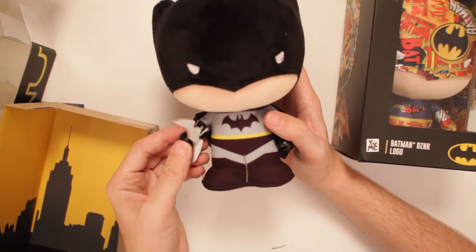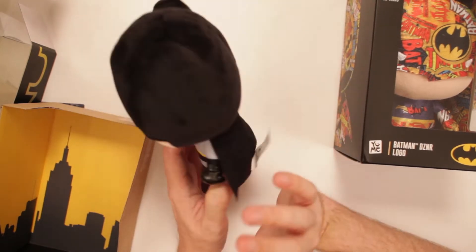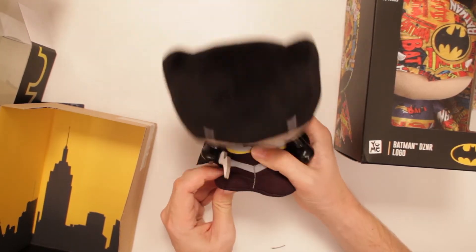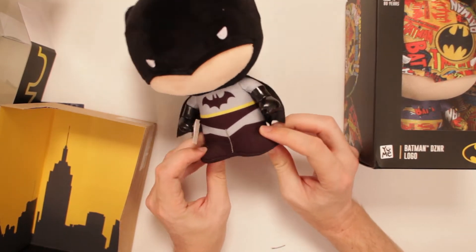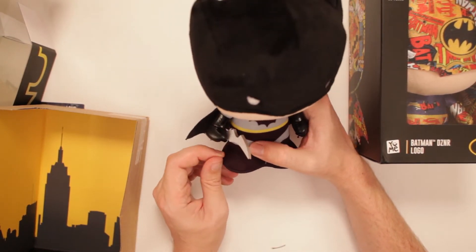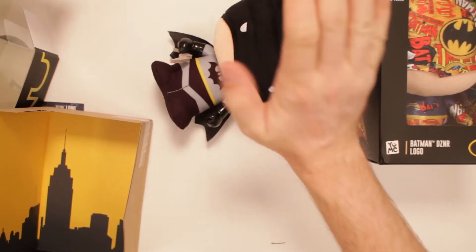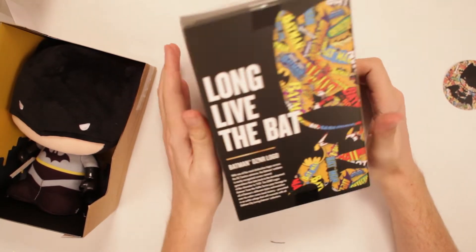He's holding a little Batarang — I like that. And he's got a tag: do not remove this label under penalty of law. He's got a cape, all that. And he can also jam out to metal music. His feet have something like cardboard or something more firm down here so that way he stands up straight — no problem standing up. Very nice display model, and he's very pet-able. Then he goes right back in his little box.